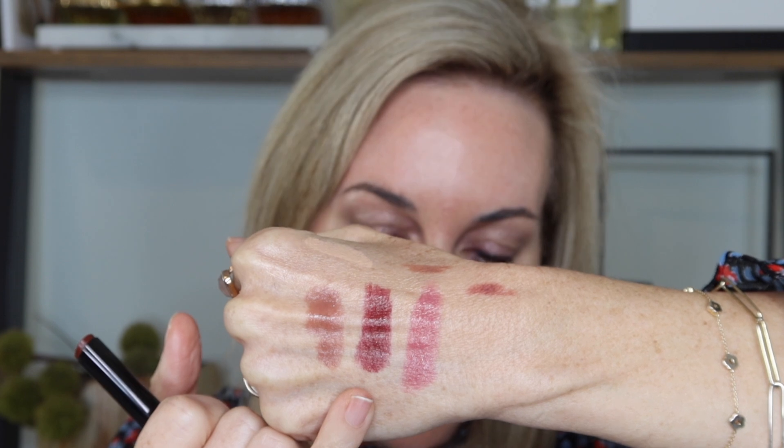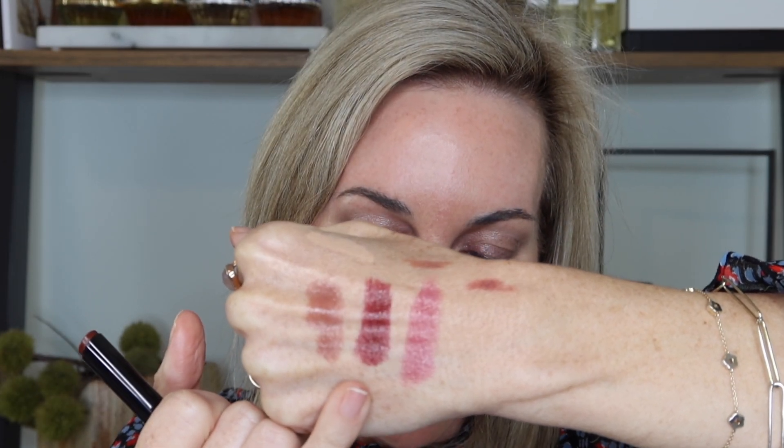Last but not least, we are going to be putting on Play, which is a rich plum berry. It pairs well with lip liner number four and six — I don't have either of those, so we're just going to put this on straight. You guys, I love this shade, it's really pretty. This one definitely has kind of a fall vibe going on with it. This is the shade Play.